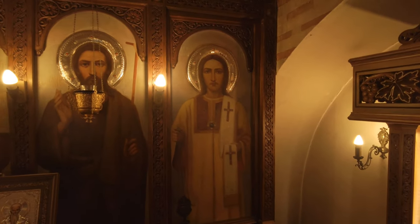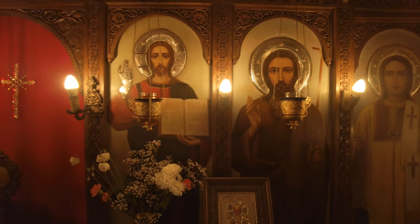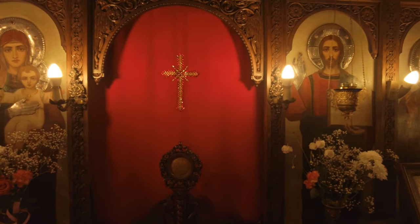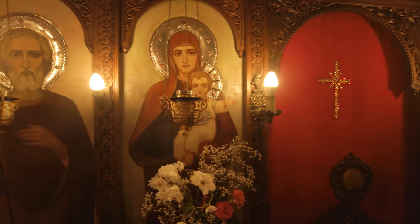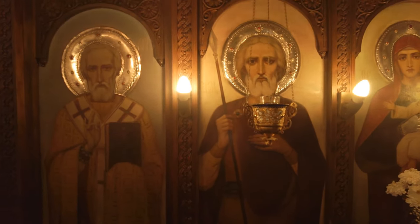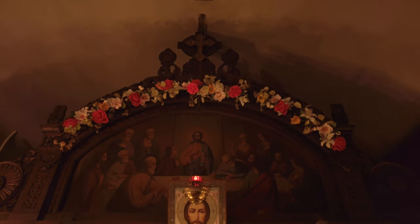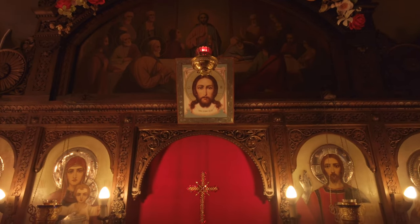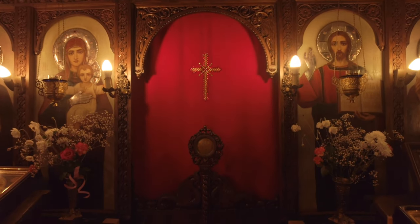And the iconostasis, in which are embedded the icons of St. Stephen, St. John the Baptist, the Lord Jesus Christ, the gate with a red curtain which hides the small altar, and then on the left side of the gate, the icons of the Holy Virgin Mary, St. Mina and St. Nicholas. Above the gate is mounted a picture of the Holy Supper. The iconostasis in the church was renovated in the end of the 18th century, as its carved ornaments were gold-plated.